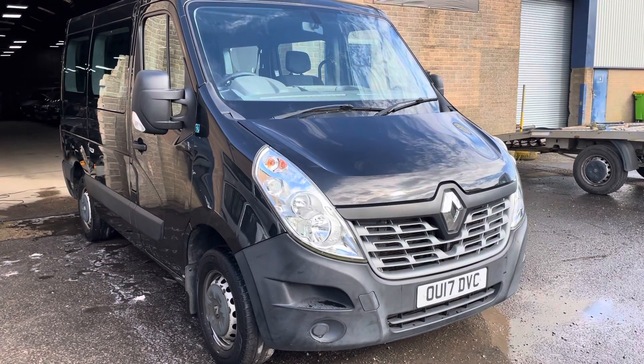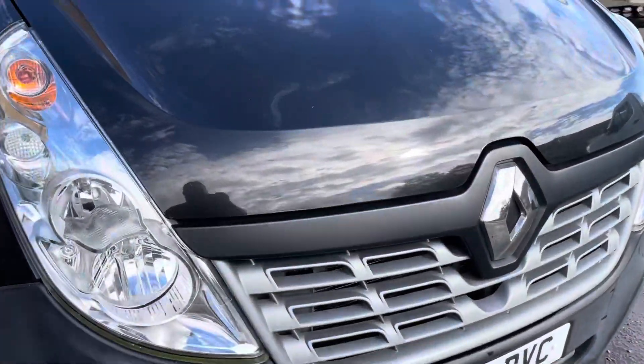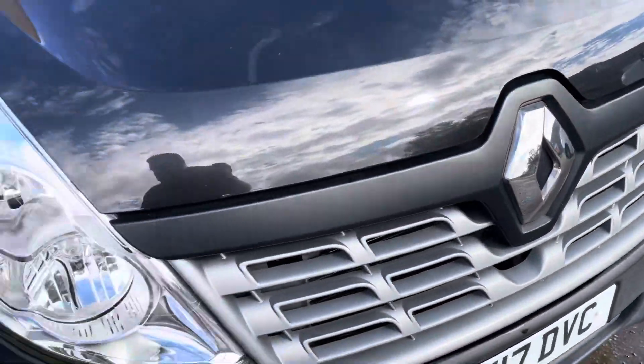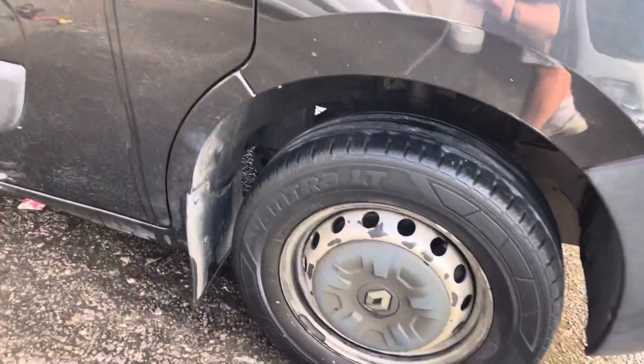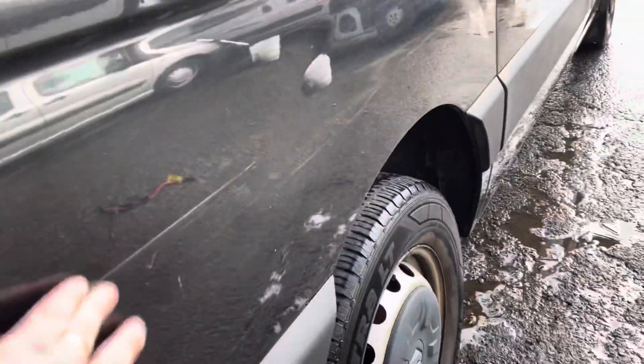Couple of little battle scars, but nothing too major on this one. We'll show you as we go round, as per usual. Being a black vehicle, it doesn't hide anything but does look good when it's tidied up. It would probably benefit from a full polish if you're that way inclined. That's got this scraped just under the rear window, and another scratch just on the back panel, which again, if you were polishing, would probably come out.